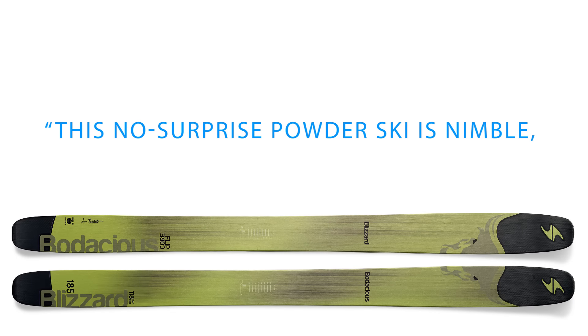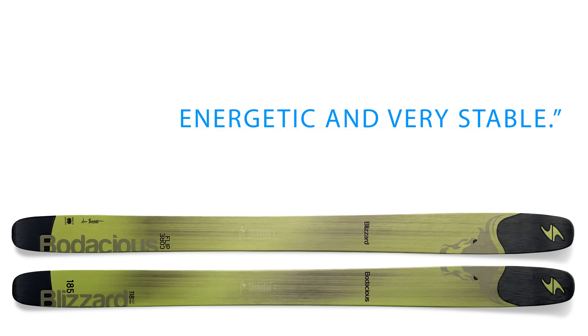One tester said this no-surprise powder ski is nimble, energetic, and very stable.